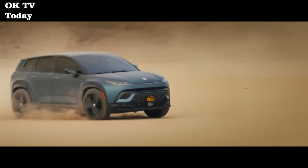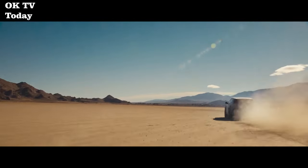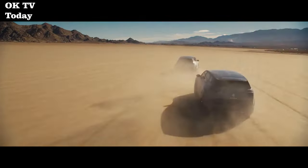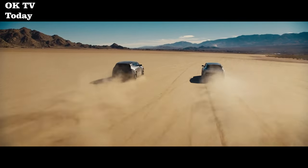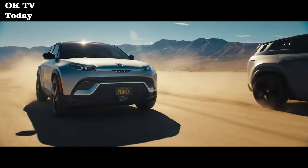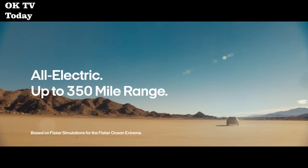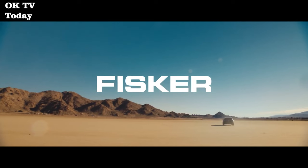With the Fisker Ocean's solar skyroof, you can harvest the sun's rays to generate free energy to support the vehicle's battery-powered motor. When fully exposed to the sun, the Fisker Ocean Extreme Solar Sky can produce up to 1,500 clean, emissions-free miles per year, and under ideal conditions may increase to beyond 2,000 miles — all powered by pure sunshine.